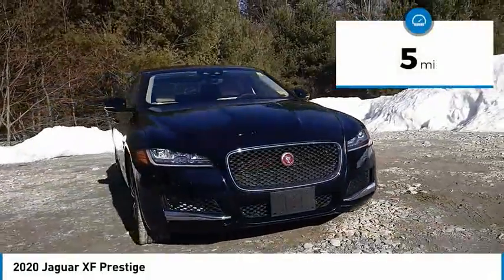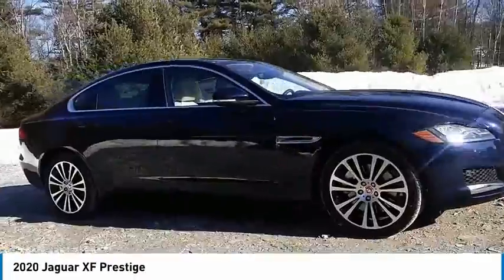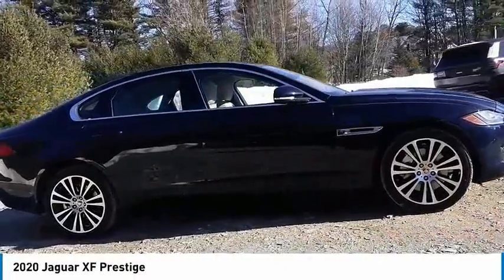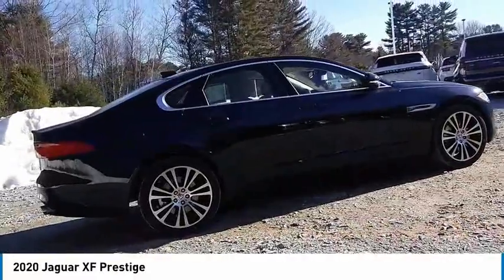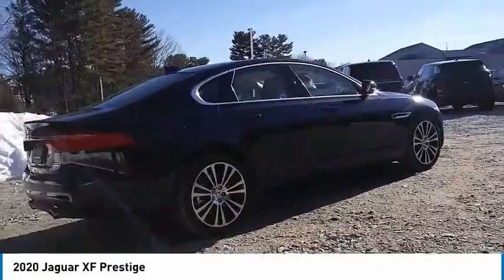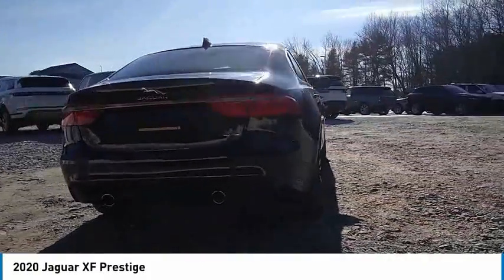This vehicle has less than 100 miles. Here are some of this vehicle's great options: electronic stability control, brake assist, traction control, remote keyless entry, rain sensing wipers, rear fog light, speed control, four-wheel disc brakes, power moonroof, rear window defroster.